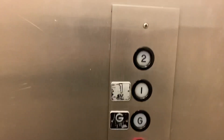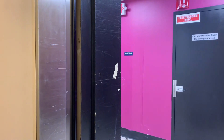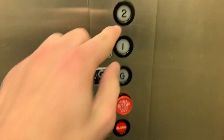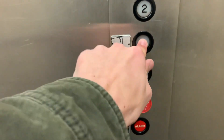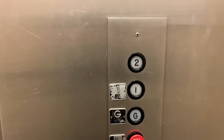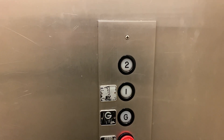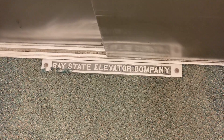Safety first. There's the machine room. We'll end it on one. There it is, Bay State.